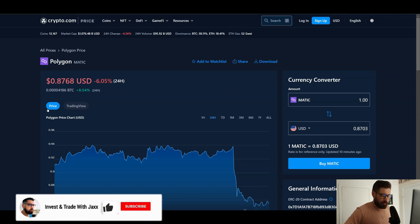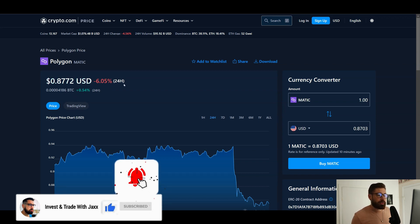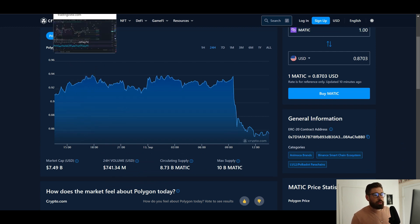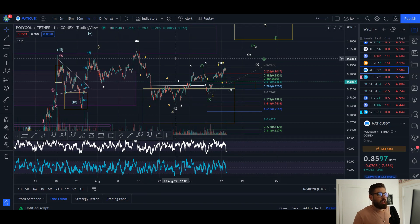What's good, welcome back to Investing Trade with Jacks. We're going to go over our friend MATIC, currently sitting at 87 cents, down 6.05% on the day. We're seeing a market cap of 7.49 billion and 24-hour volume of 741 million, which has bumped up a little bit with this dump. We'll jump over into the chart analysis.